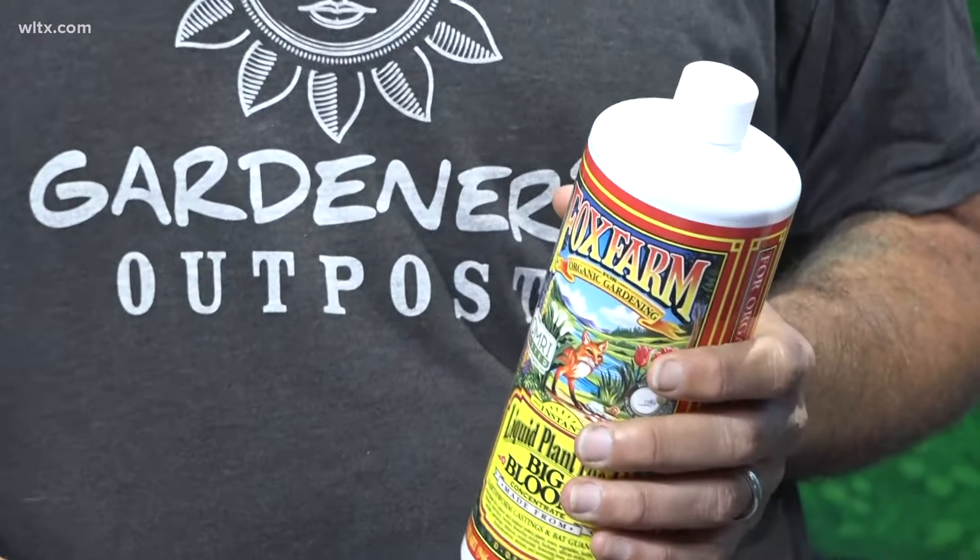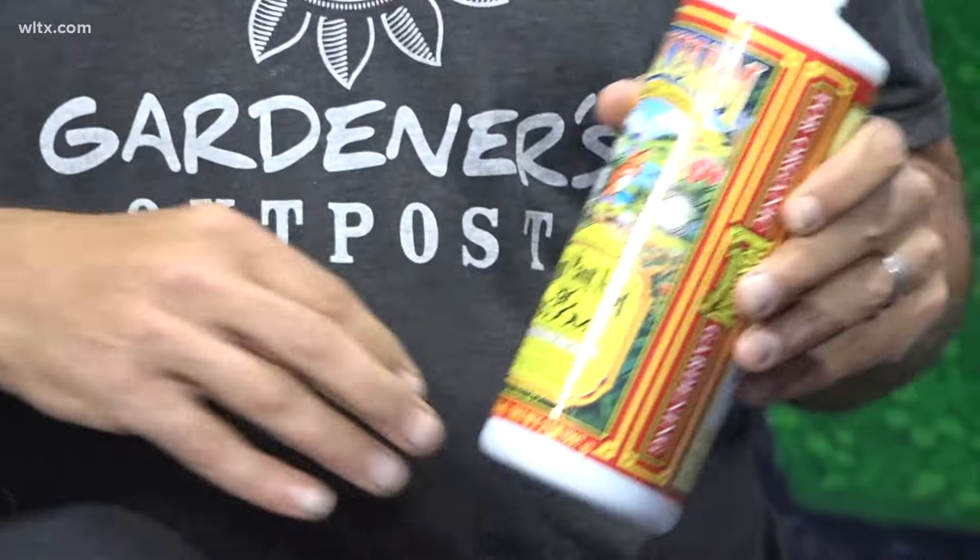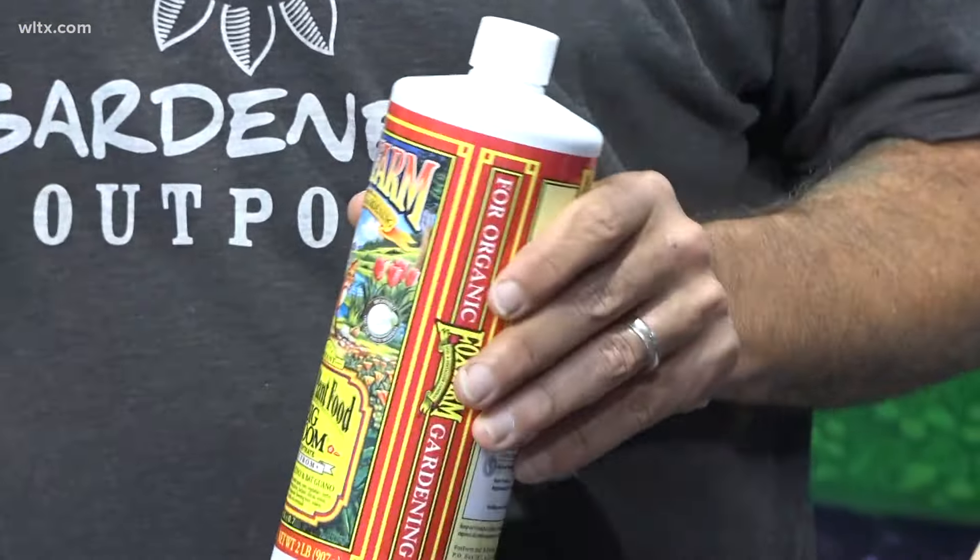You can also start feeding your plants earthworm castings — we brought this one because it's a convenient container. Earthworm castings are a great way to feed your plants, and they contain chitinase. Using the earthworm castings makes the plants taste bad to the pest insects.